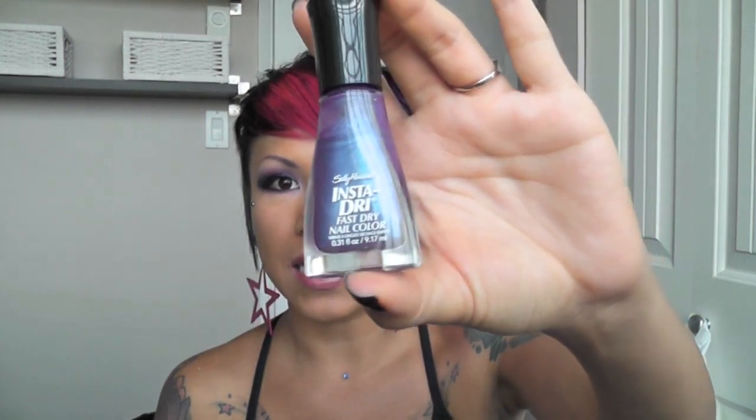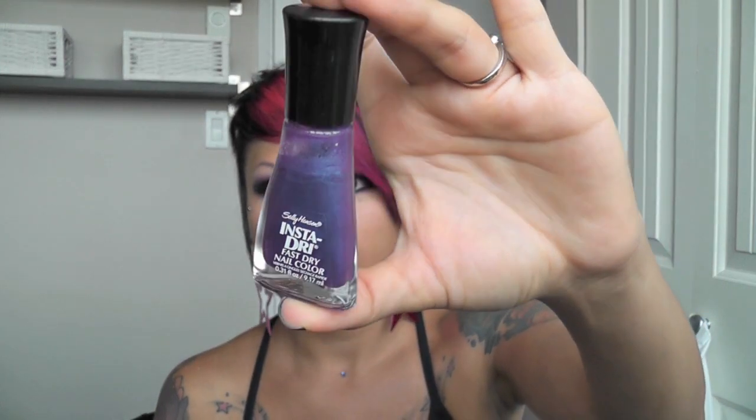My favorite nail polish — I have tons of favorites, but probably purples. One of my latest purchases is Sally Hansen Insta-Dry in Grape Going, which is a purple with a blue iridescence. Love it.